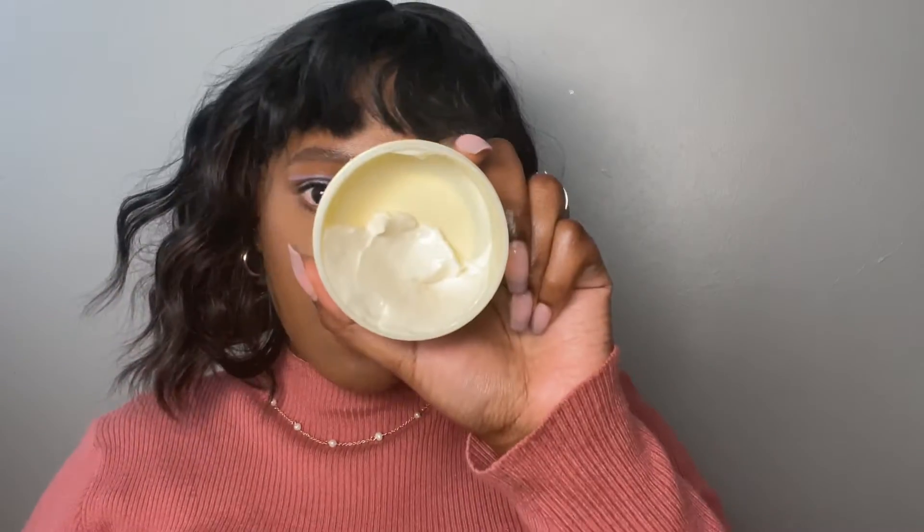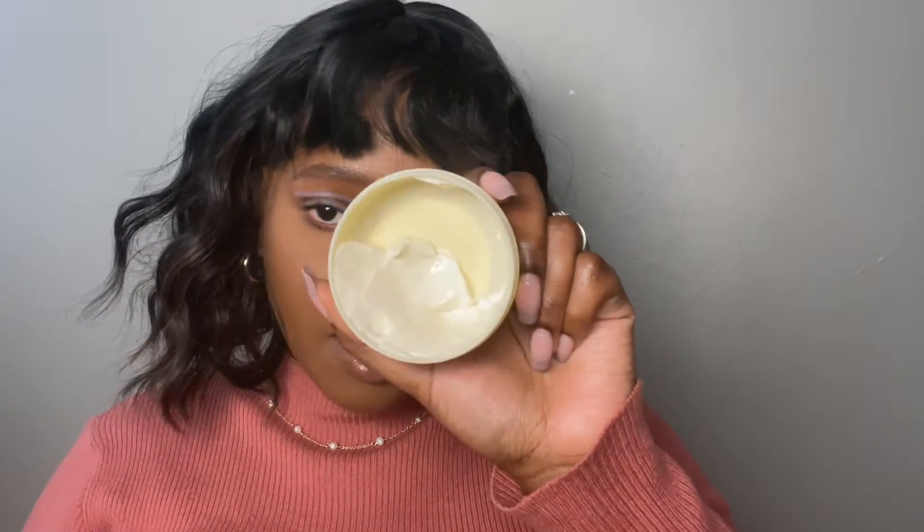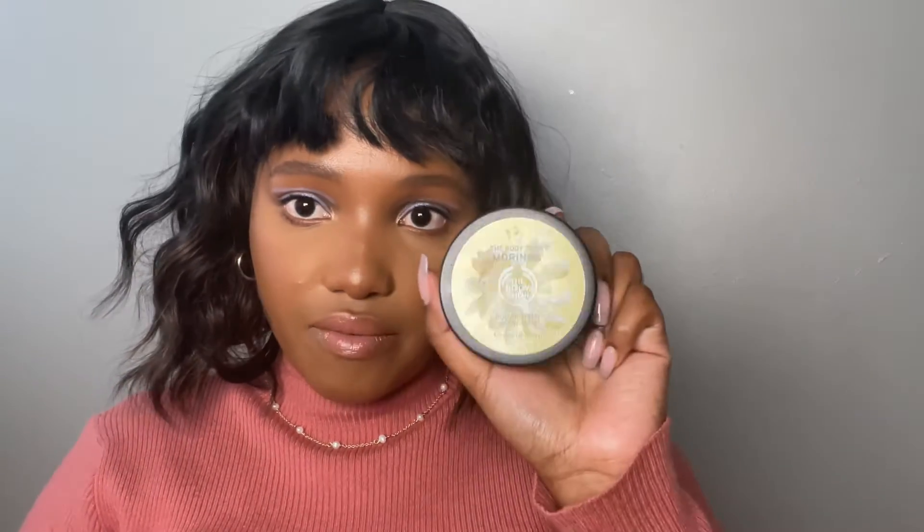Next I have this body butter from The Body Shop and it's almost finished. It's a body butter but I've actually been using it on my face and I love it. It's so thick and hydrating and just beautiful. I'm sure it works amazing on your body too, but I've been enjoying it on my face. It is thick though, so you have to make sure you work it into your skin. It gives a nice beautiful glow as well.